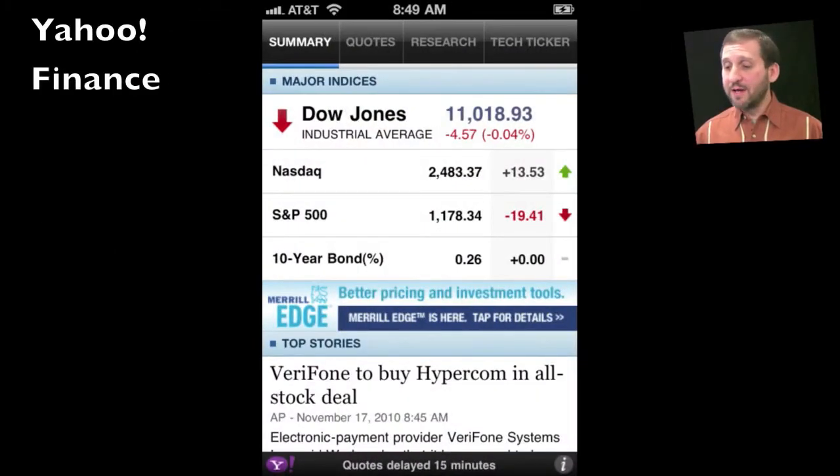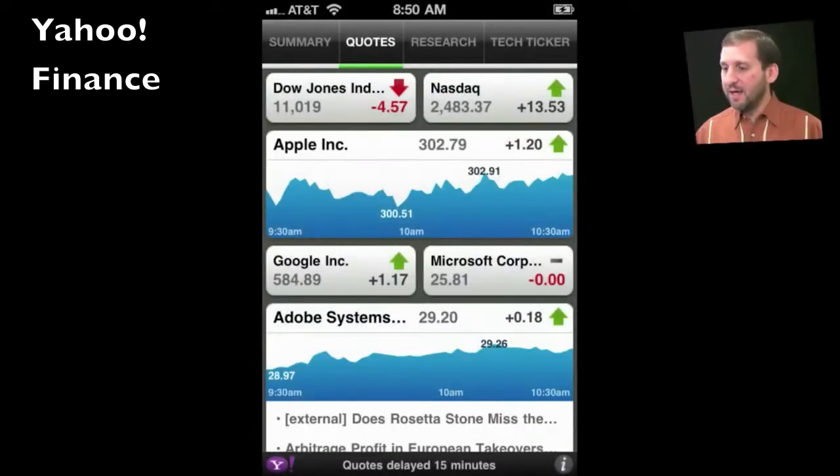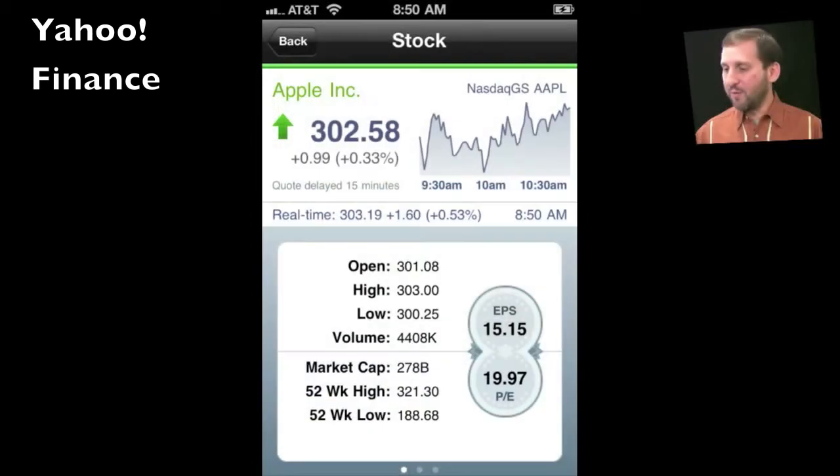If you like your news from a variety of sources, here are a couple of apps for you. The first is the Yahoo Finance app. One of the things I love about this one is that it allows you to customize your screen with the stocks you want to track. You can see here I have chosen to have Google and Microsoft in very small boxes, Apple in a larger box with a graph, and Adobe below in a larger box with a graph and some news. You can add more to this page and scroll up and down it, then dig in for more information.